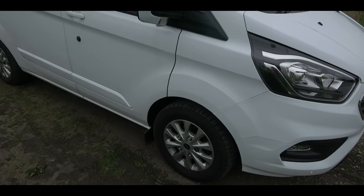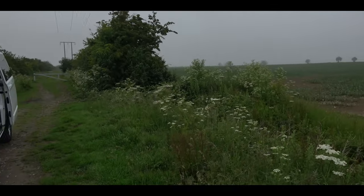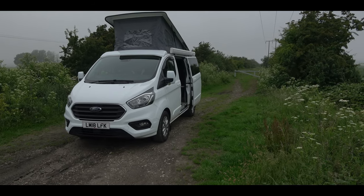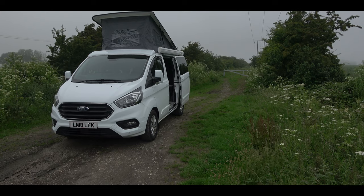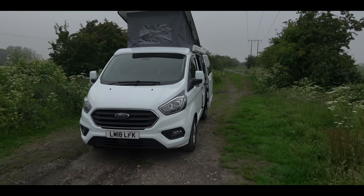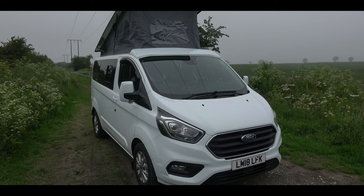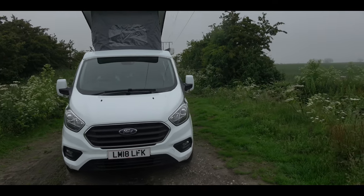With it being a limited edition you get the alloy wheels and all the fancy stuff inside. As I said, for those of you who watched my last video, this is up for sale. I've decided that going away in this for a long period of time with the stuff I want to carry — I also have a motorbike I want to put on the back — this one isn't really practical to live in long term.